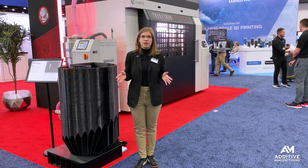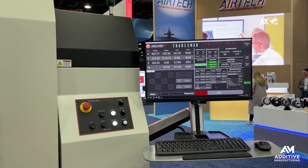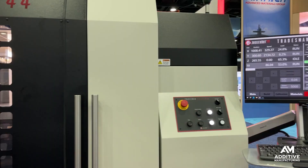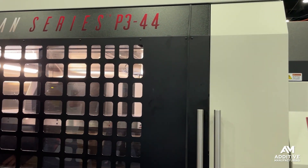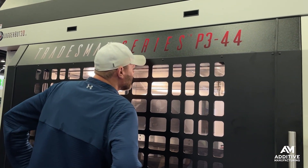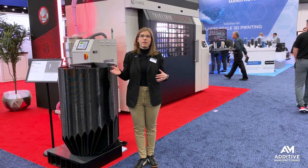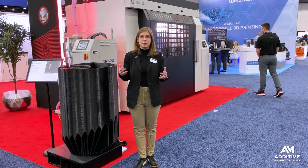And then finally is protection. There are guardrails in place to ensure the safe handling of this material. For instance, it's not possible to open the machine door immediately after a print completes — you have to wait for the fume extraction to finish working in order to even open the machine and get the parts out. So there are a lot of protections in place to ensure both the safe and consistent processing of this material.